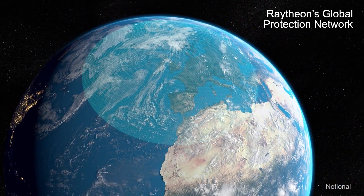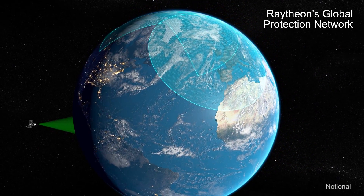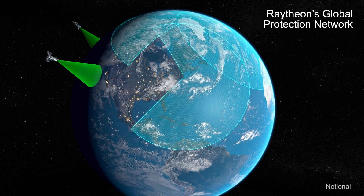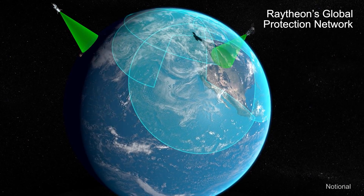From sensors to interceptors, Raytheon's proven ballistic missile defense systems provide layered defense around the world. Defending the continent requires a robust system of integrated land, sea and space ballistic missile defense assets.